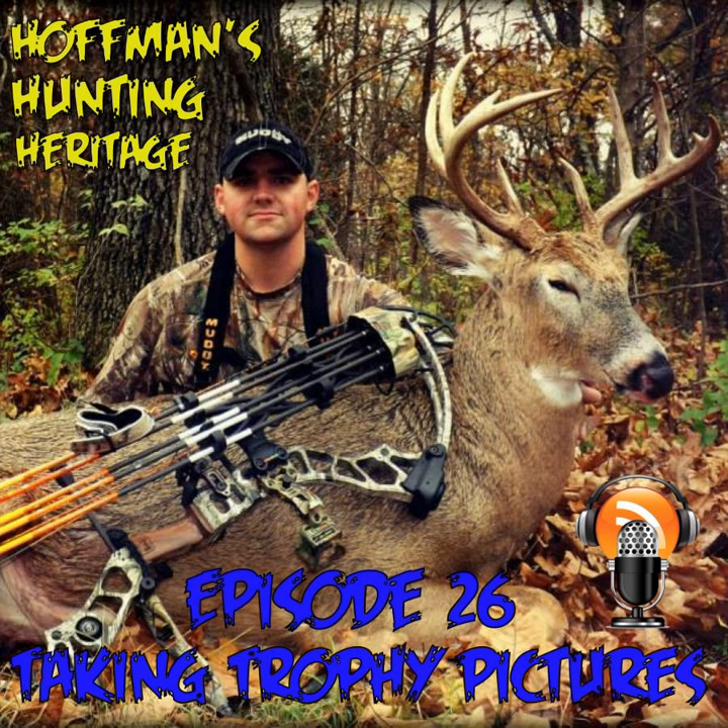Hello and welcome back to a new episode of Hoffman's Hunting Heritage. I'm your host Bill Hoffman, and this week's show is all about quality trophy pictures of your harvests.